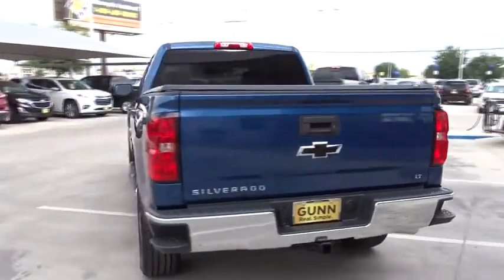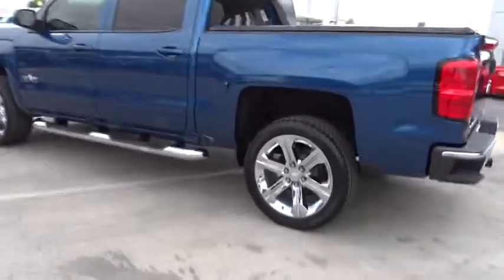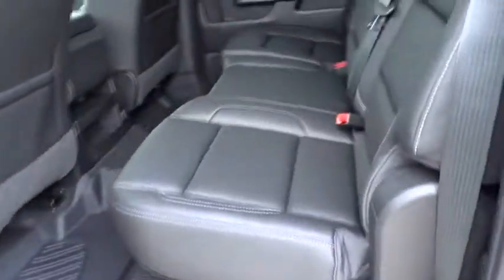Here are some of this vehicle's great options: anti-lock braking system, traction control, steering wheel audio controls, stability control, keyless entry, backup camera, leather wrapped steering wheel, Bluetooth, power steering.